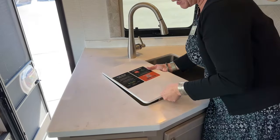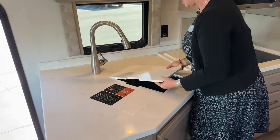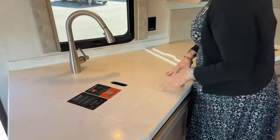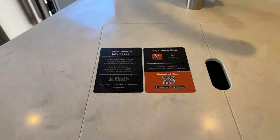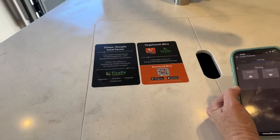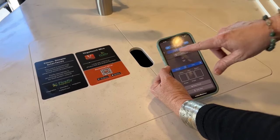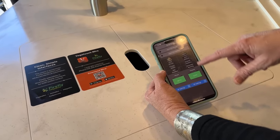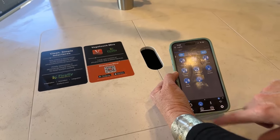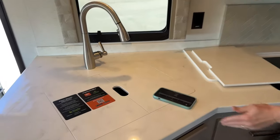The kitchen features a huge stainless steel undermount sink — replacing the old ceramic-coated style — which is much easier to clean. With sink covers on, the counter space becomes very large. The Vega Touch Mirror app is what you use to control the coach from your phone: awnings, lights, black water levels, charging systems, and even leveling jacks — all controllable remotely.